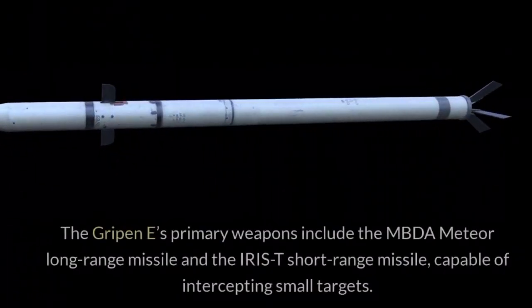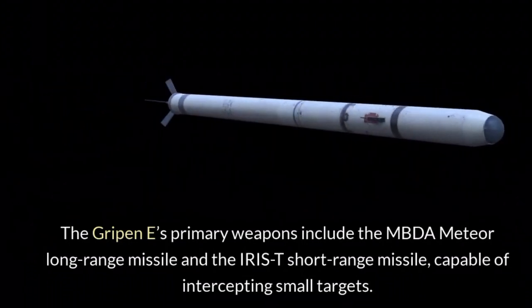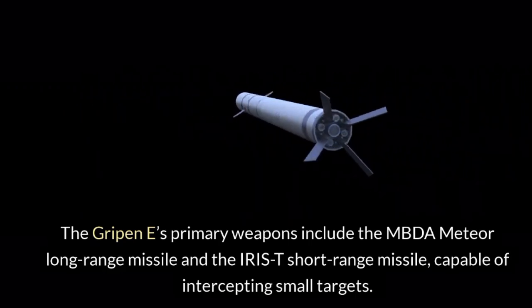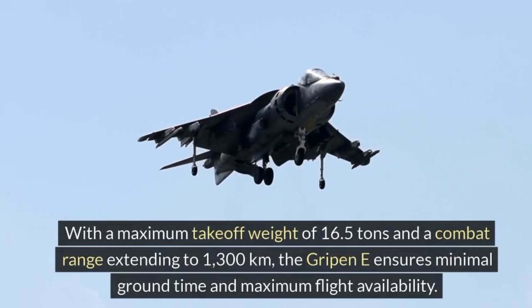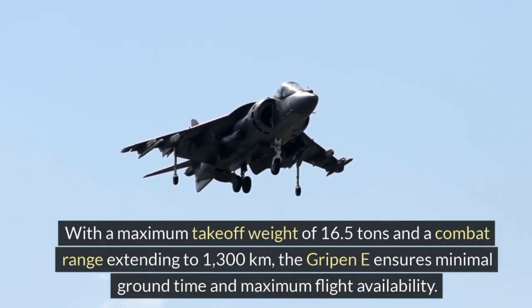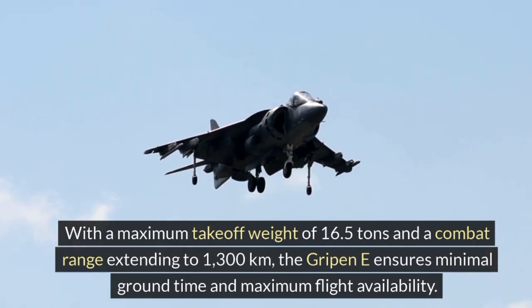The Gripen E's primary weapons include the MBDA Meteor Long Range Missile and the IRIS-T Short Range Missile, capable of intercepting small targets. With a maximum takeoff weight of 16.5 tons and a combat range extending to 1,300 kilometers, the Gripen E ensures minimal ground time and maximum flight availability.